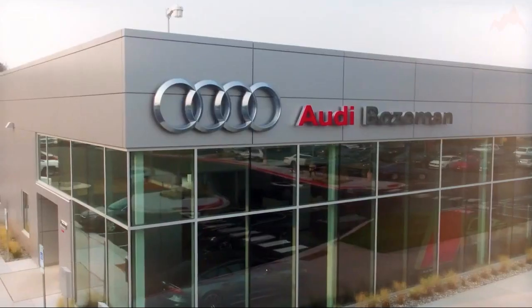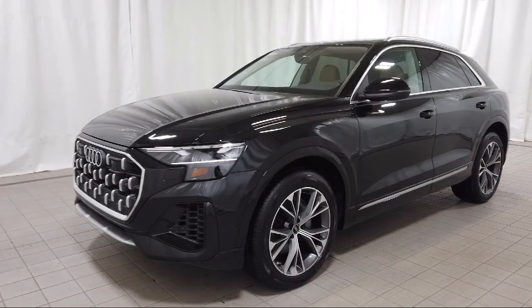Welcome to Audi Bozeman. Here's a look at another one of our great vehicles for sale.